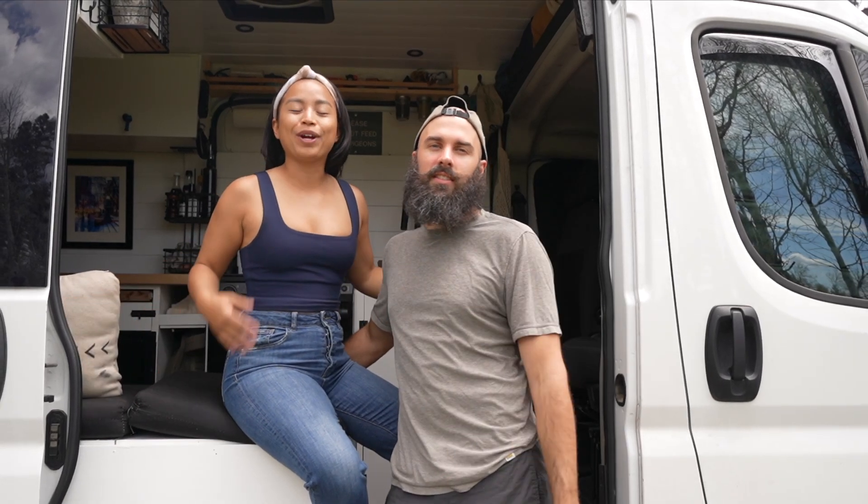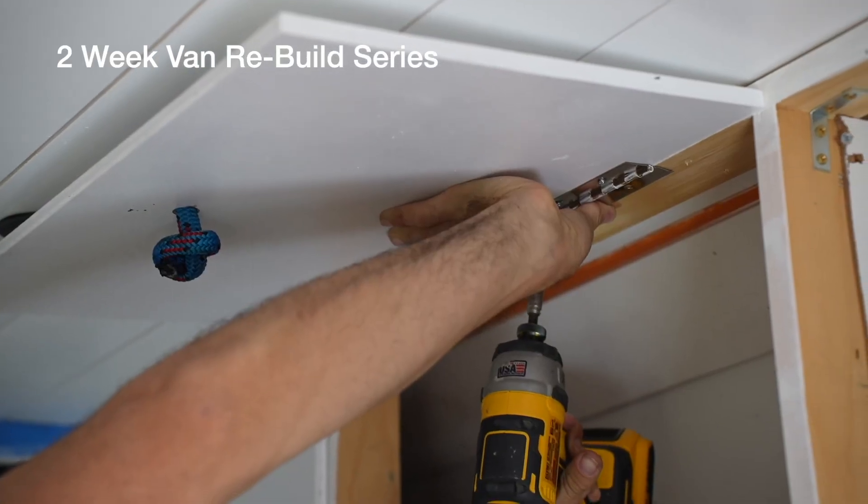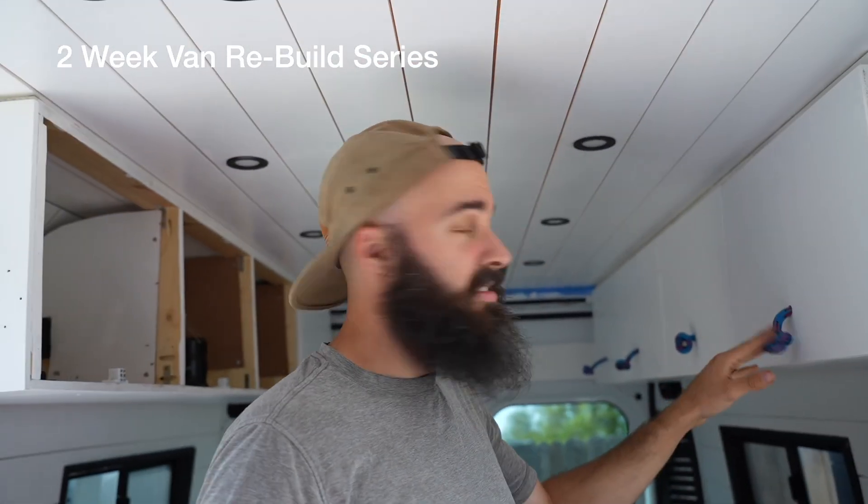Hey everybody, my name is Megan and I'm Matt, and we are full-time travelers. We've been living in this van for 10 months. It originally took us six months to build, and then we recently did a two-week remodel of the entire inside. We want to show you around.